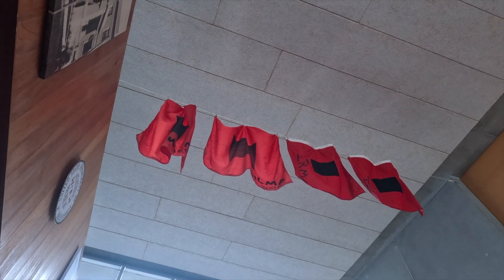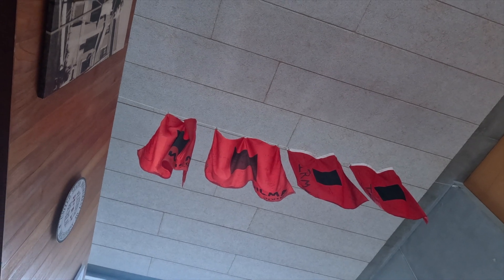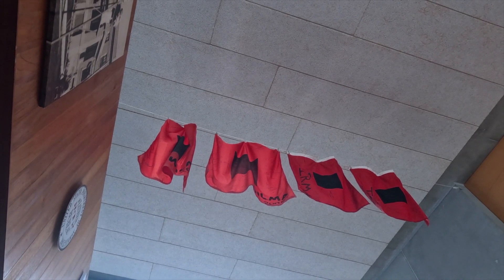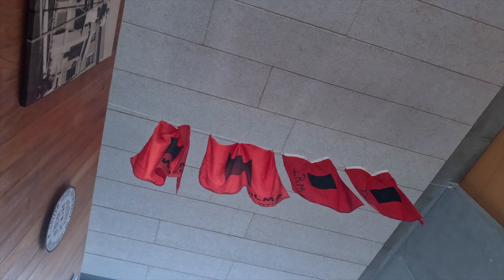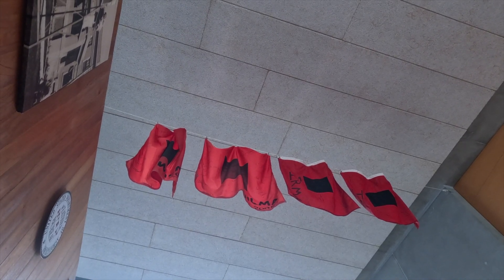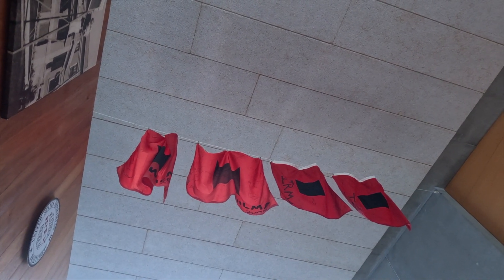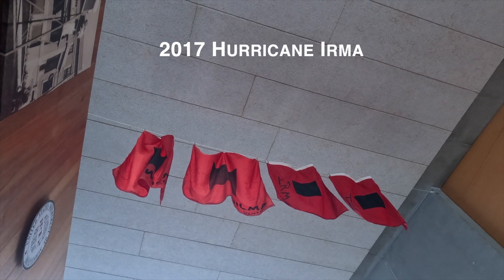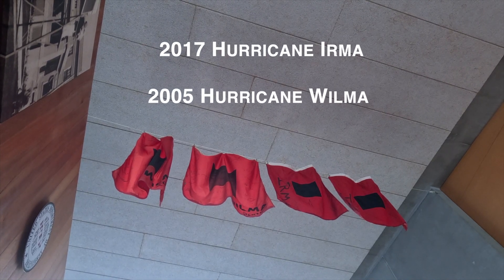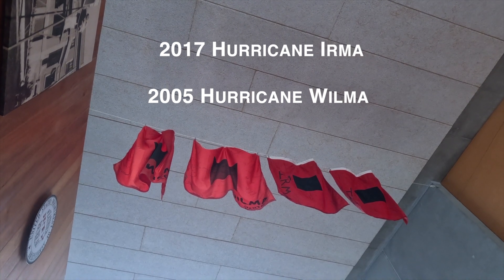Speaking of hurricanes, if you look up at the ceiling, you'll notice the hurricane flags. This is part of the Signal Corps flag system. When you fly two red flags with a black square center, that means hurricane warning. These flags were actually flown during both Hurricane Irma in 2017 and Wilma, which was shortly after we came to occupy this building in 2005.